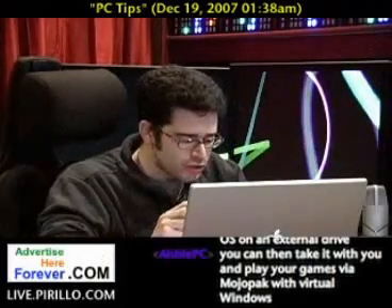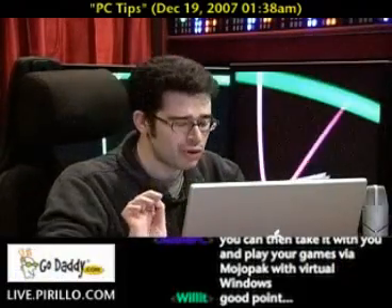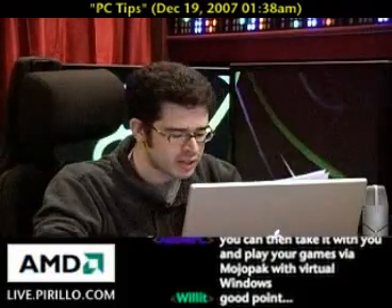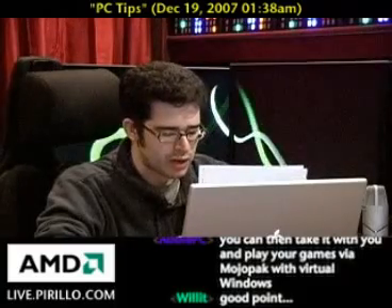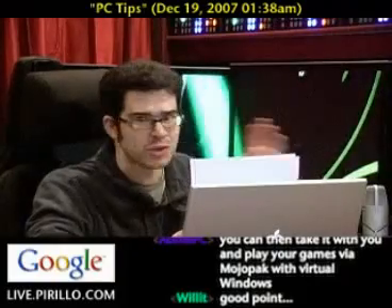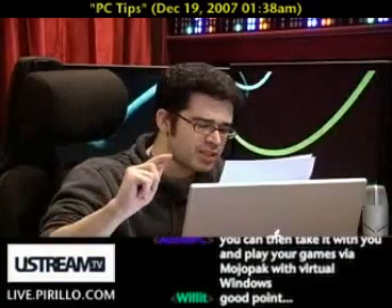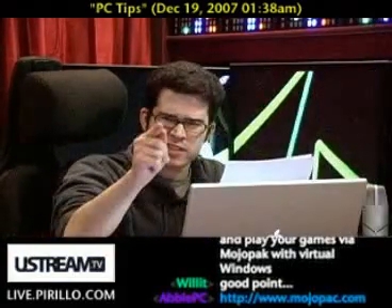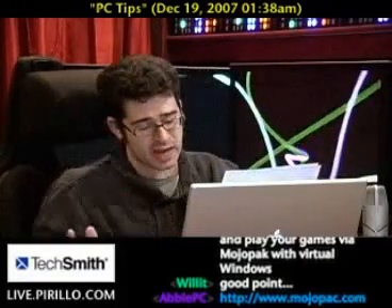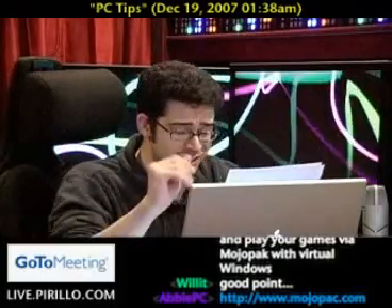Number three: don't mess with anything inside the operating system that you know nothing about. Changing even the slightest zero to a one or a one to a zero in the registry could leave your system unusable immediately or on the next reboot. Don't mess around with the core of the operating system — the registry. Don't worry about registry tweakers, cleaners, or optimizers. Don't touch it if you don't know what you're doing. If you're a basic user — someone who only checks email and rarely surfs the web — this especially applies to you. If you're inclined to learn, use Google. You can find just about anything on it.